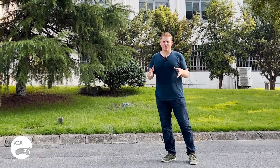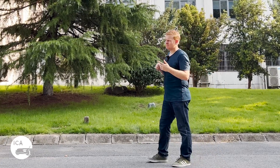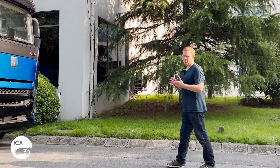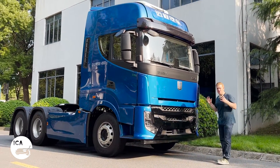Here at Inside China Auto, we're better known for bringing you the latest new energy passenger cars from China, but today we're going to take it up a notch — maybe two notches, actually quite a few notches — because the focus of today's video is not a car, it's not even a minibus. It is in fact this: the Verizon G2M.